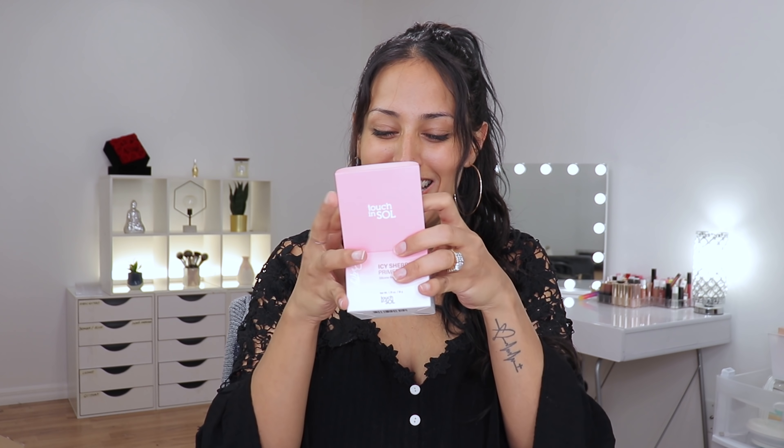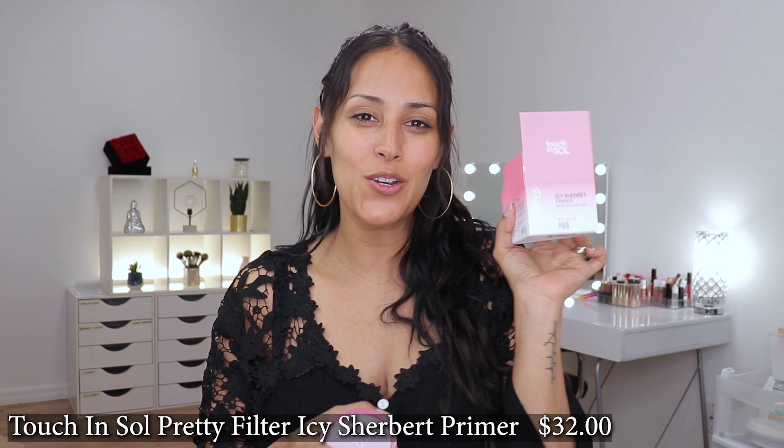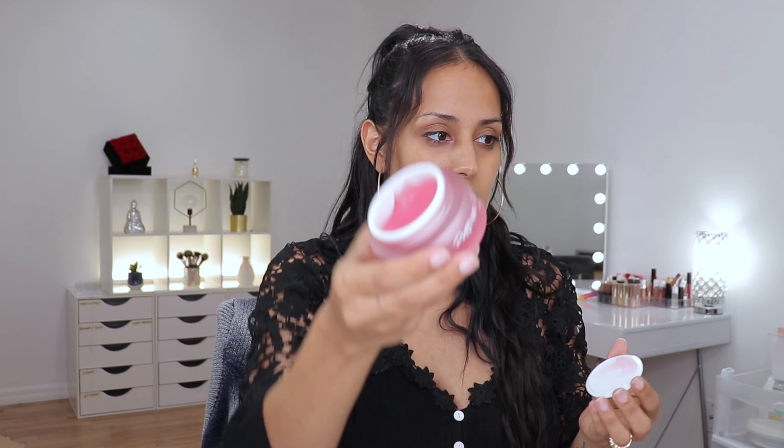Last but not least in my base box, I got the Touch and Soul Icy Sherbert Primer — it's a primer for the eyes. I just want to see what the consistency looks like. The packaging is nice. Now, if you do not like fragrance in products you apply on your face, you're not going to like this — it smells pretty. Will it dissipate with time? I'm not sure. But look at this — isn't that cool? We're going to go ahead and pop this all over the skin in just a second.